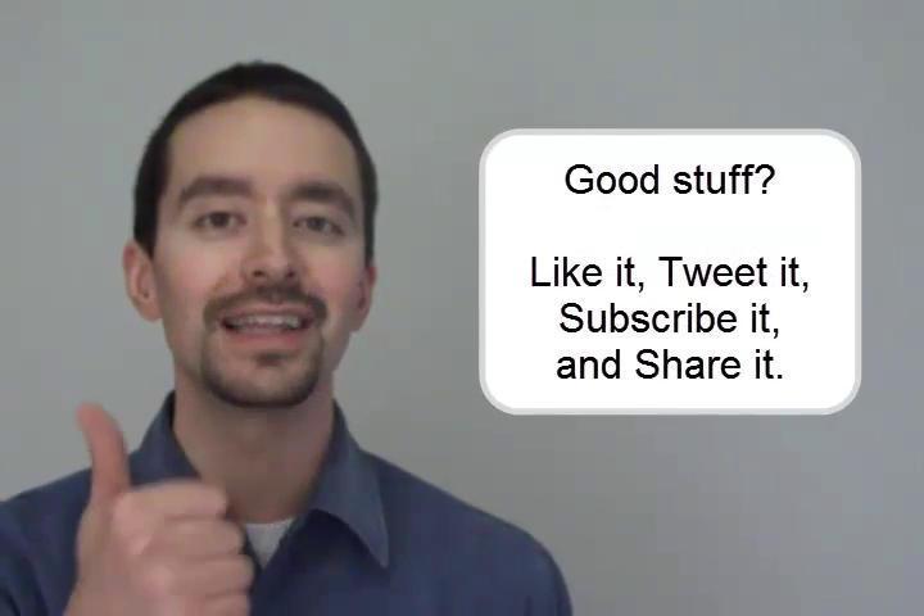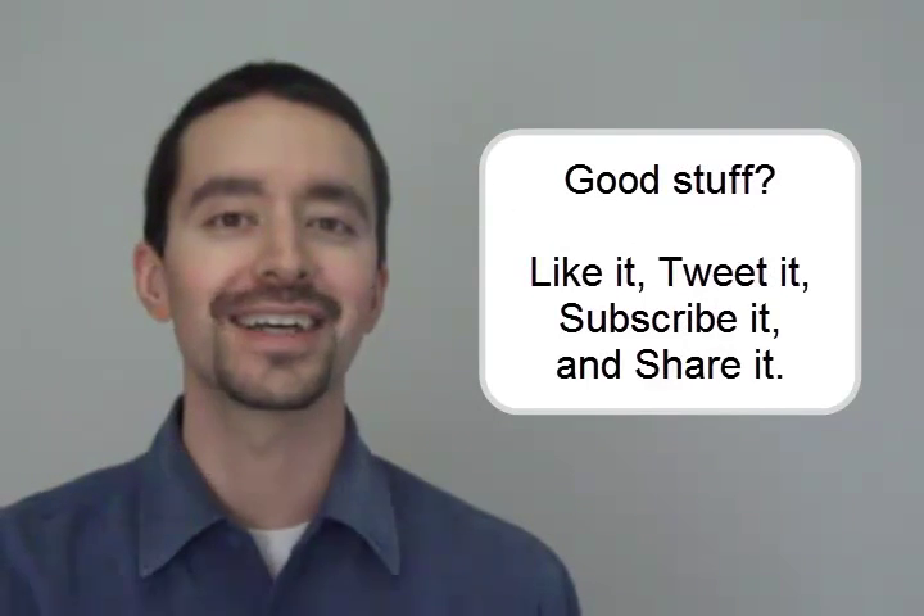Hey, if this is good stuff, like it, tweet it, subscribe, and share it. I'm Ron Hogue. I'll see you in the next video.